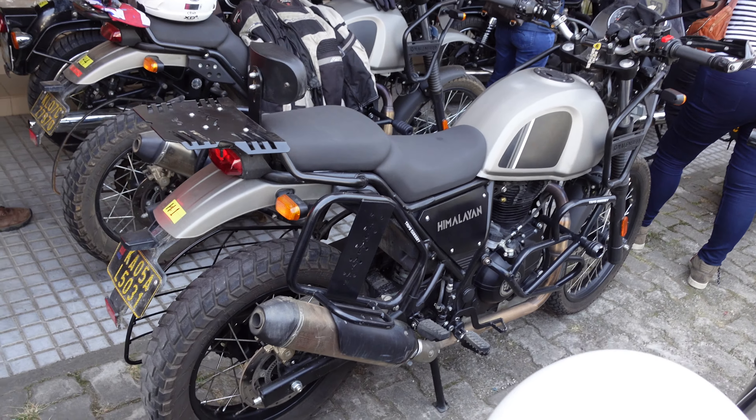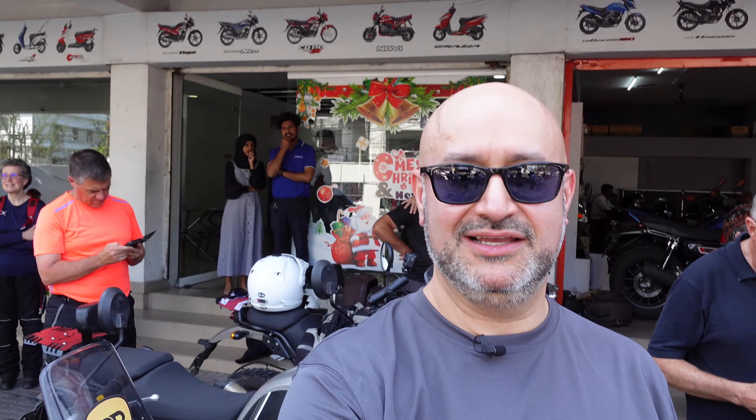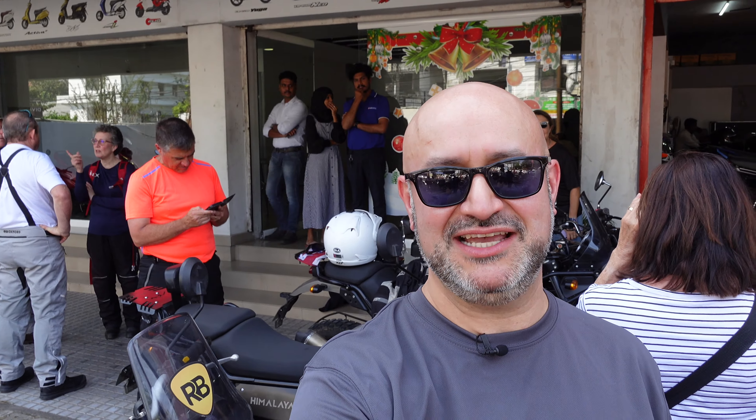All the solo riders like me are on Himalayans. Then all of the pillions are on Bullet 500s and Classic 500s. I think everyone's just getting really, really excited and getting ready to go. That's a quick look around the bikes and I think we'll be setting off in a sec. Let's go.